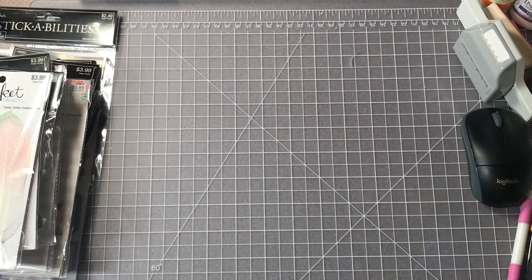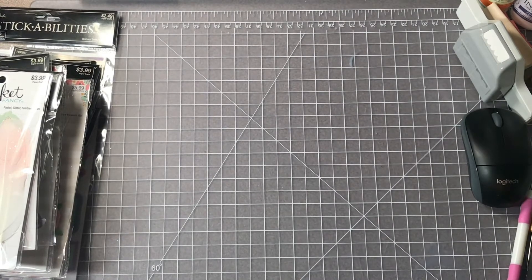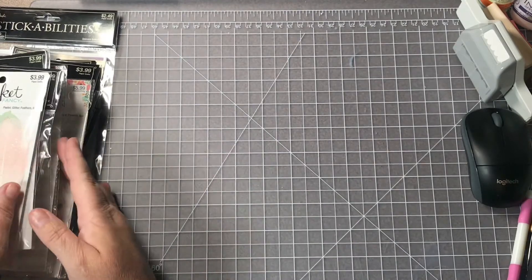Hey y'all, welcome back to my channel. This is Robin and I appreciate you stopping by and watching my Hobby Lobby haul. I went last week — as most of you know I shop at Hobby Lobby on a regular basis — they were having their big blowout sale, their Paper Studio blowout that they have usually about once a month. Most everything I got was half price, and if it wasn't I'll let you know.